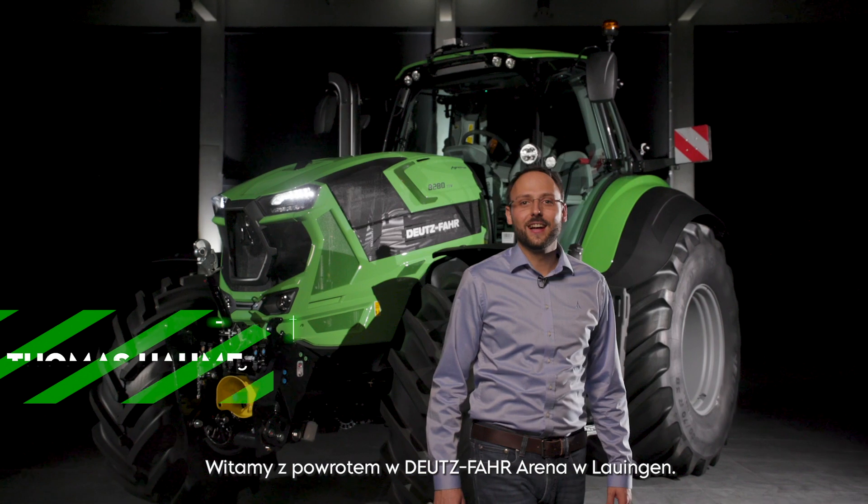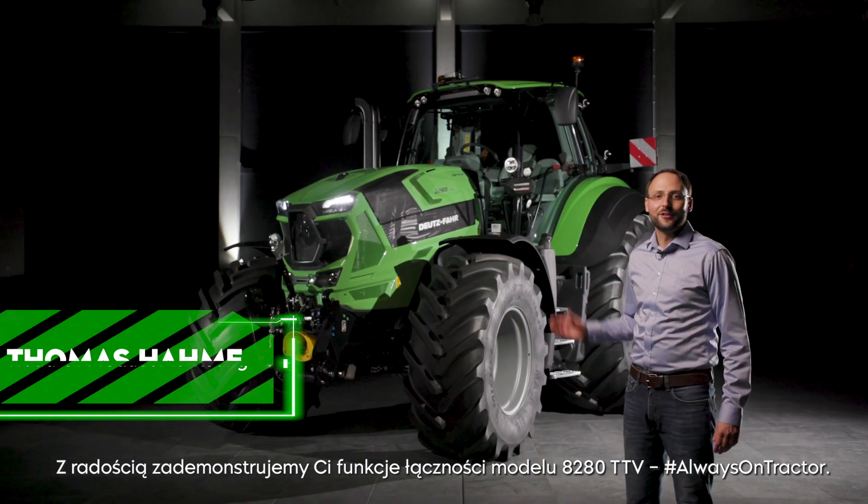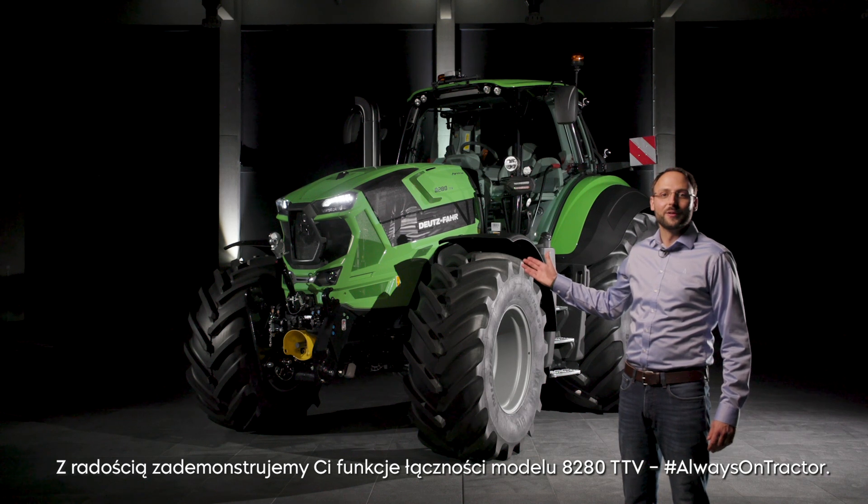Welcome back to the Deutzfahrarena in Lauingen. We are excited to show you the connectivity solutions on the 8-to-80 TTV, the always-on tractor.